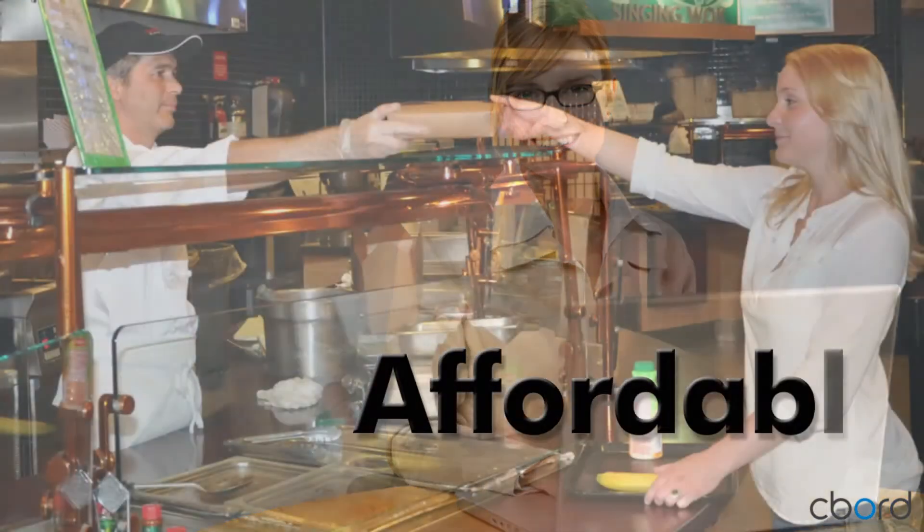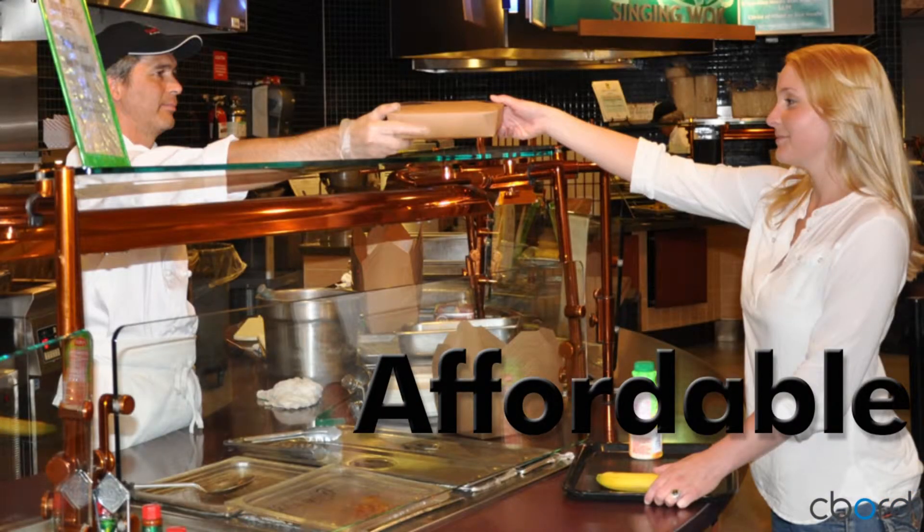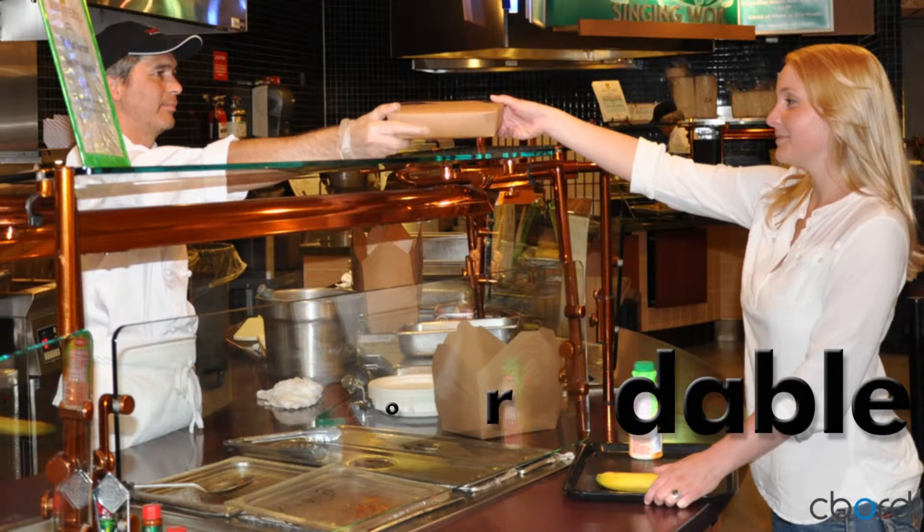We make it easy for you. Seaboard will analyze your recipes and set up your menus in Net Nutrition Cloud. There is no training needed and there is no data setup or maintenance — we do it all as part of our service package. We make it affordable. Net Nutrition Cloud is conveniently priced by venue as a subscription, meaning you can get started with one location without a big upfront investment. You can even pay with a credit card.